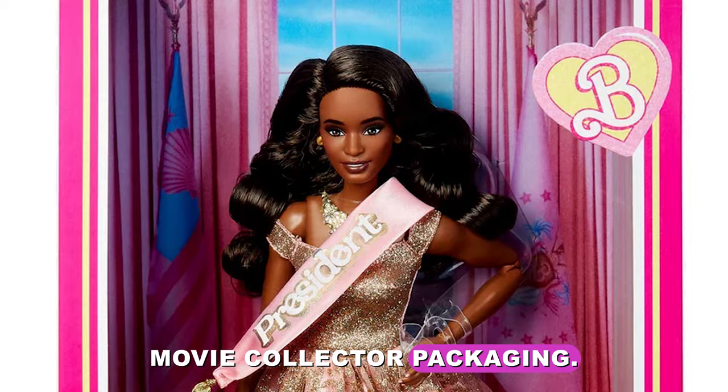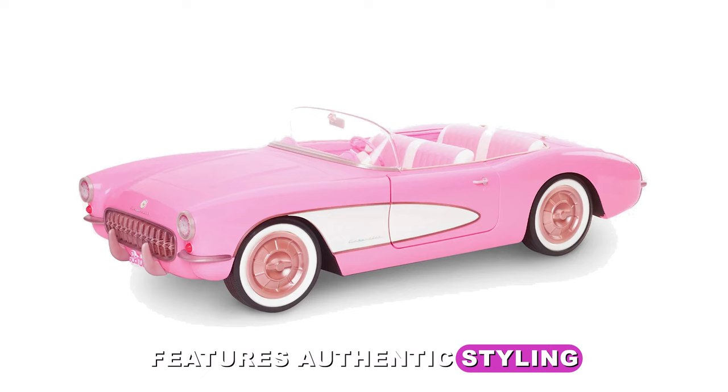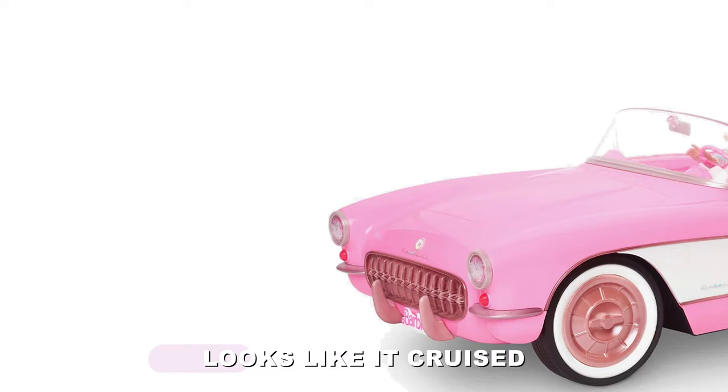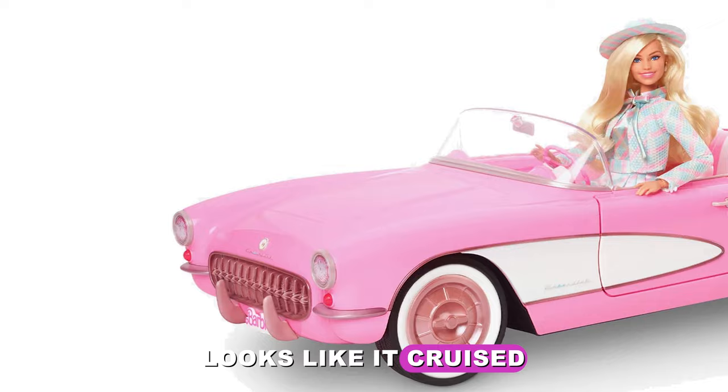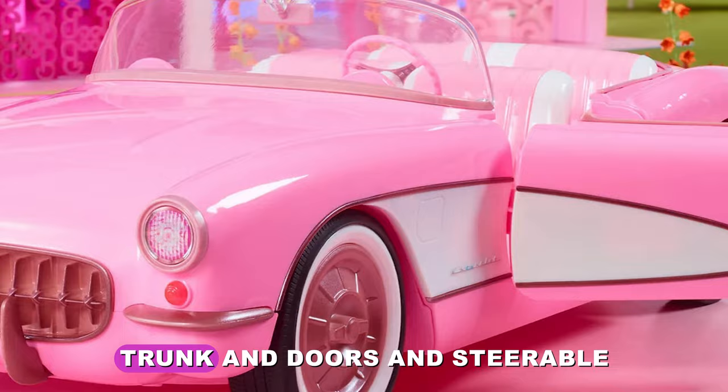Retailing for a whopping $75, this collectible Barbie the movie pink Corvette convertible features authentic styling and details inspired by the movie. This bubblegum pink beauty looks like it cruised right off the big screen, with seating for Barbie dolls, a working trunk and doors, and steerable rolling wheels.